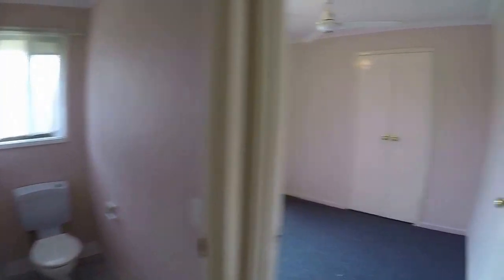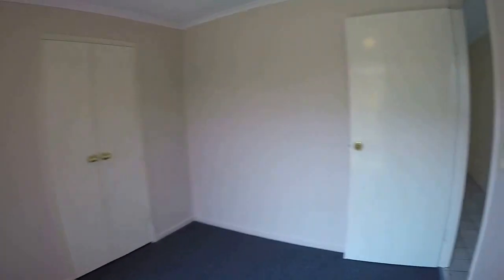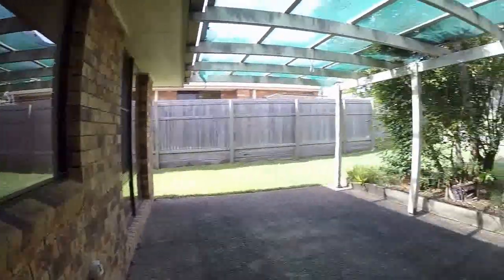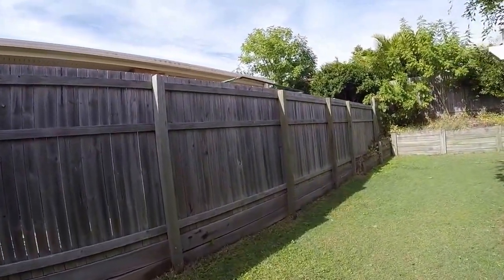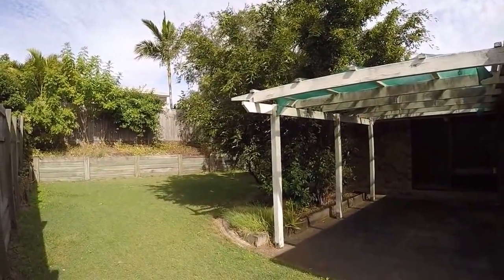And then finally we have the second bedroom. Now let's take a look outside. We go out to the pergola area, and there's a fenced low-maintenance yard and gardens allowing plenty of room for children to play.